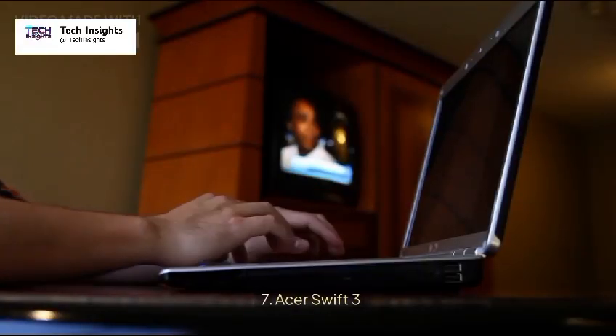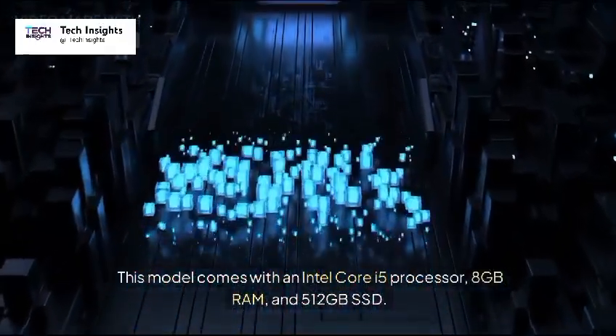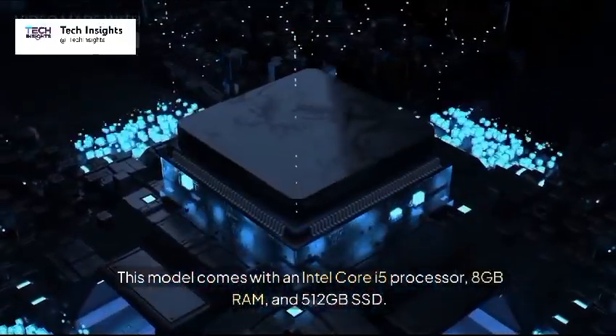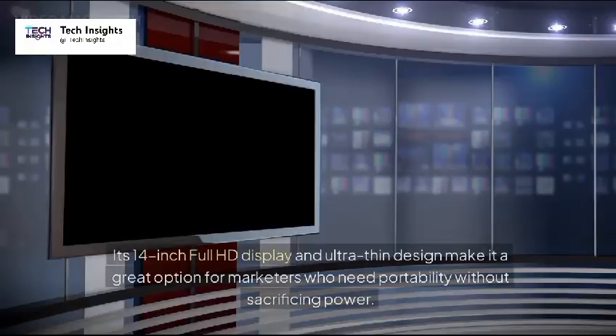7. Acer Swift 3 — Price: $580. This model comes with an Intel Core i5 processor, 8GB RAM, and 512GB SSD. Its 14-inch Full HD display and ultra-thin design make it a great option for marketers who need portability without sacrificing power.